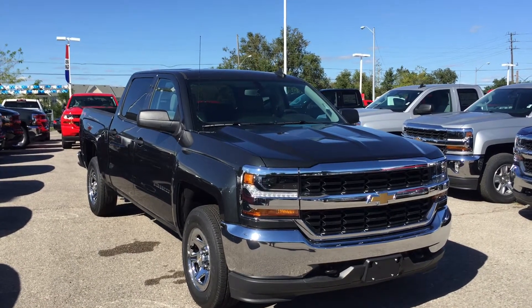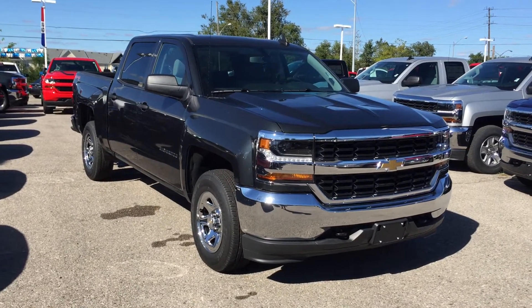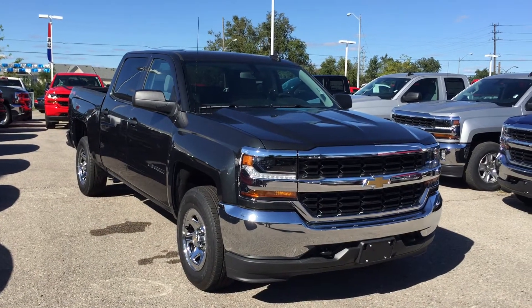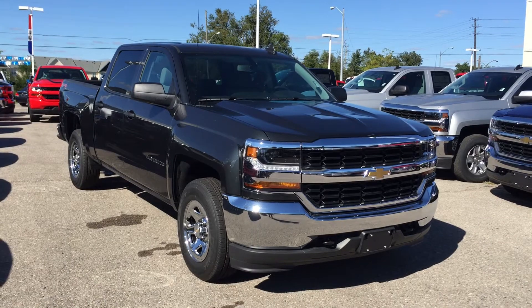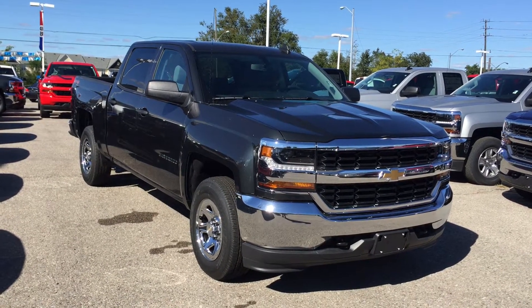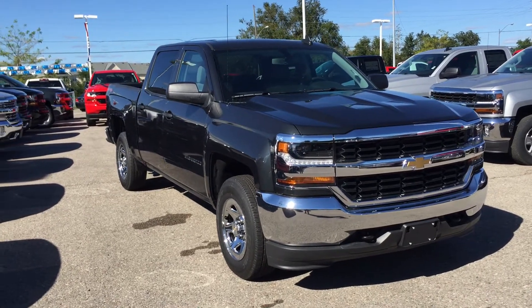Welcome to Roy Nichols Motors, located at 2728 Curtis Road in Curtis, Ontario. We're looking at a 2017 Chevy Silverado LS 1500 four-wheel drive crew cab in graphite metallic. Under the hood, the Ecotec 3 5.3 liter direct injection V8 engine, 6-speed automatic transmission.